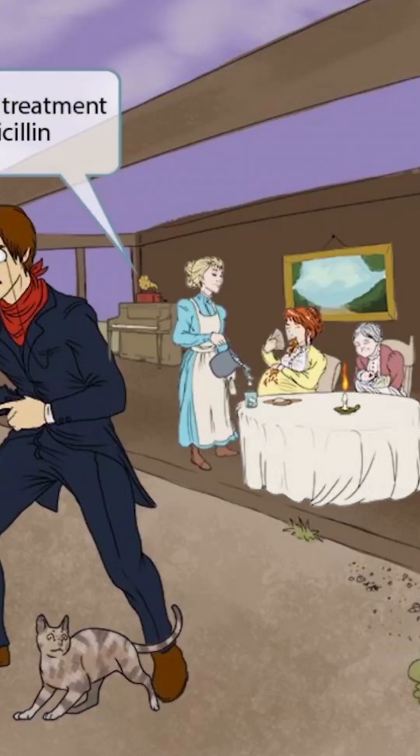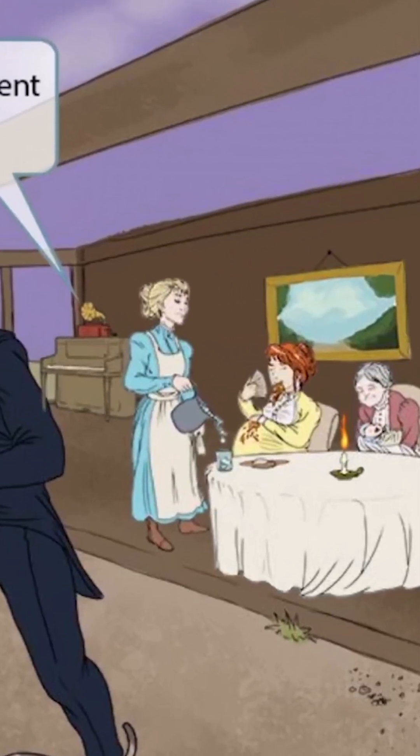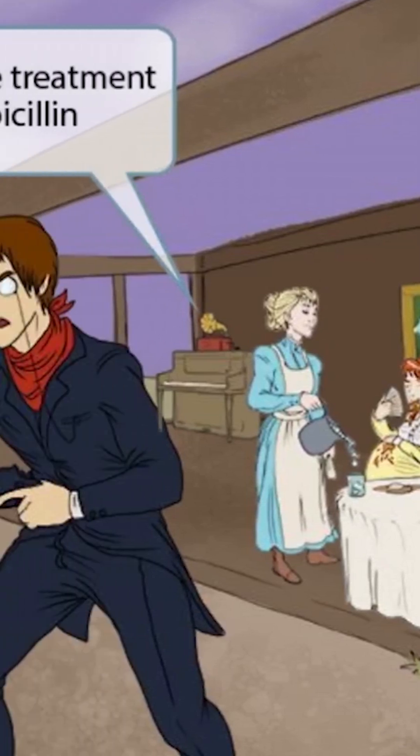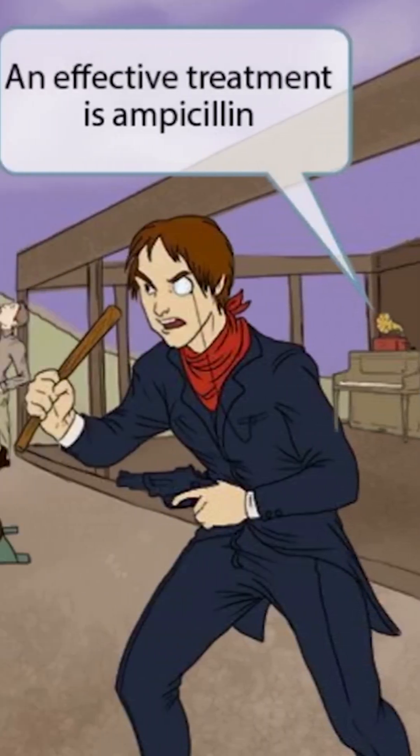Now let's talk about treatment. Notice that we've added some decor next to the back wall, including a painting, a piano, and an old-time amp sitting on top of the piano. Normally, we'll represent ampicillin with an amp like a guitar amp. However, a guitar amp didn't seem very fitting for this era, so we've used an old-time-looking amplification system in this image as a symbol for ampicillin. An effective treatment for listeria is ampicillin.